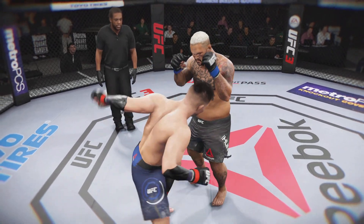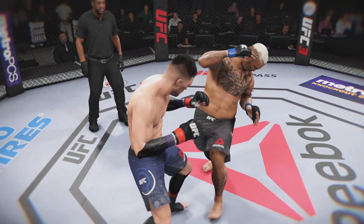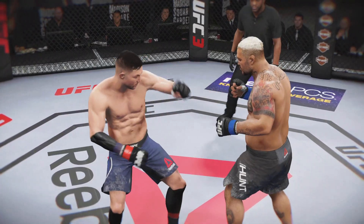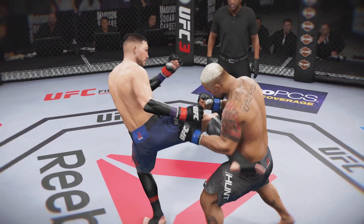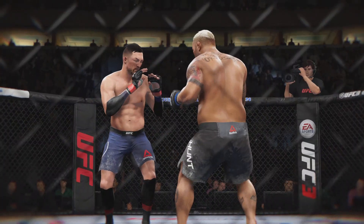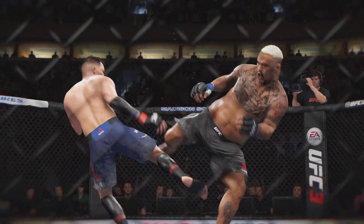And here's a nice shot that lands perfectly. And here's another clean shot that lands. And another perfectly placed strike — a critical strike.